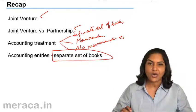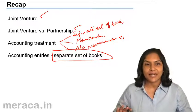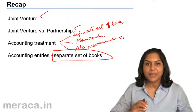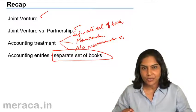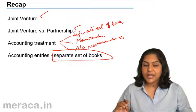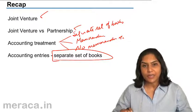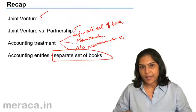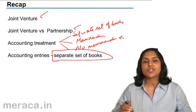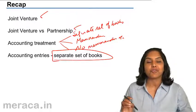Basically, the joint venture account is a nominal account. All expenses are debited to the joint venture account and incomes are credited to the joint venture account. Cash inflows and outflows are debited and credited to the joint bank account. Co-venturers accounts are personal accounts. In case of income received and deposited into the joint bank, joint bank account is debited and joint venture is credited. If income or any sale proceeds are received by any co-venturer, then co-venturer's account is debited and joint venture is credited. The balance in the joint venture account would reflect profit or loss on the joint venture.